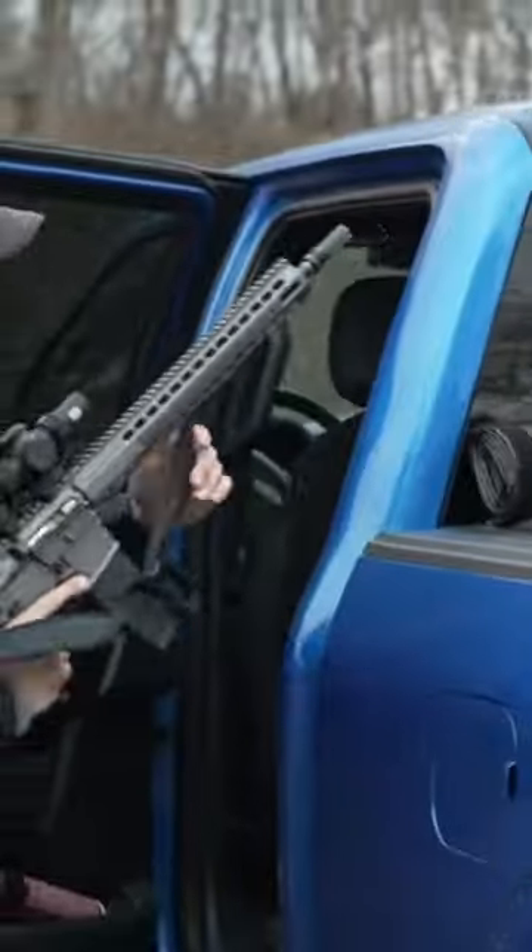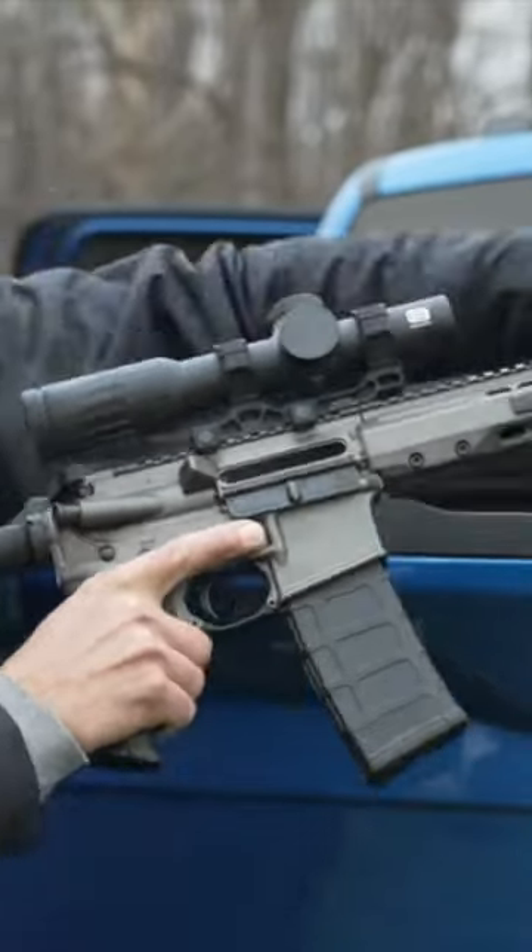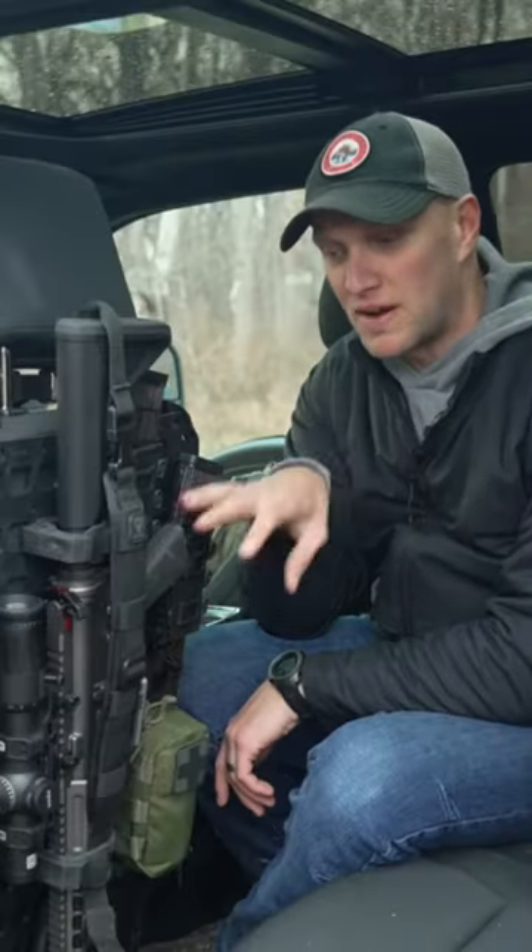For years, hillbillies drove around in their pickup truck with a rifle rack in the rear window. I'm here to tell you, you no longer have to do that. This here is the Gray Man Tactical Rifle Rack.